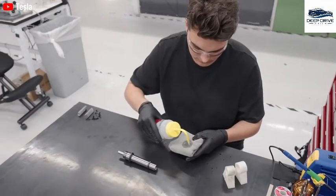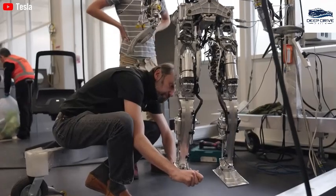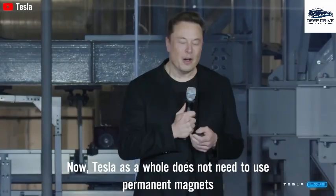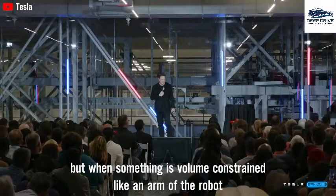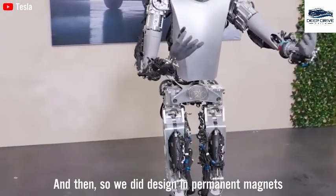In an effort to diminish dependence on permanent magnets, Tesla engineers are exploring alternative motor technologies. Such innovations could significantly improve the efficiency and cost effectiveness of the Optimus robot. While the integration of permanent magnets in Optimus has posed challenges linked to supply chain restrictions, Tesla remains committed to finding solutions, including redesigning components to lessen dependence on scarce resources. Tesla has observed a substantial increase in production costs for Optimus, reflecting the incorporation of new materials and technologies.